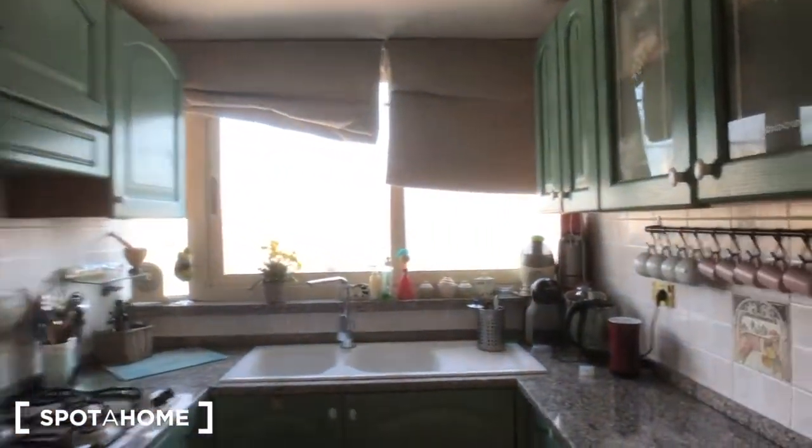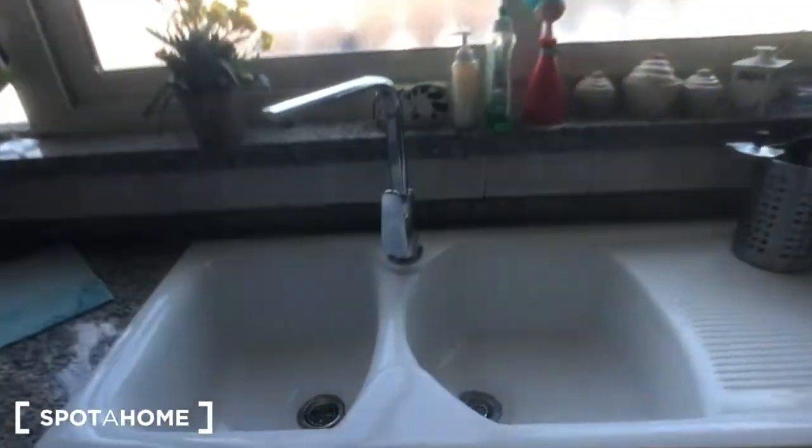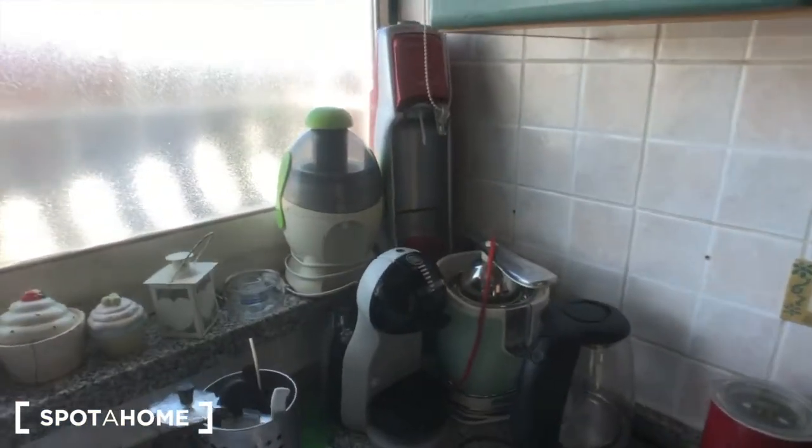And behind this opening you can find the kitchen, with four cookers, an oven, a fridge, and some storages right there and down here with some drawers. You can find this double sink, the coffee machine right there, this for the water, and some more storages.